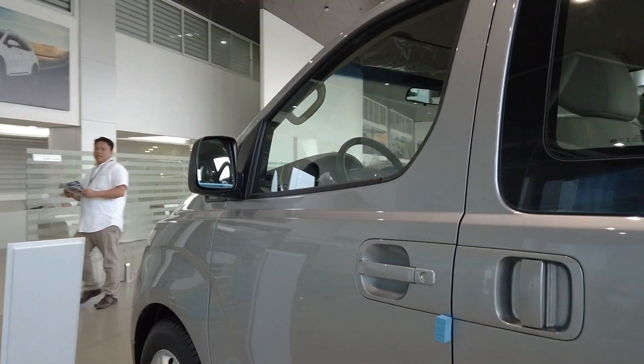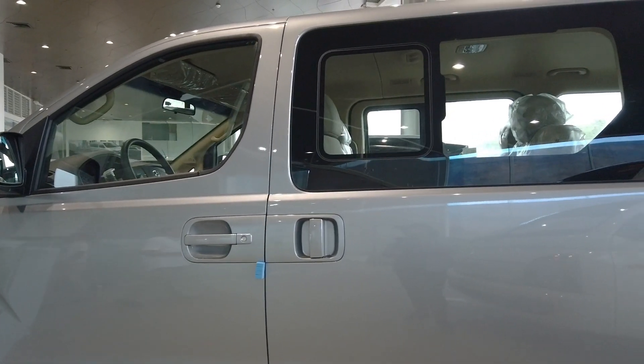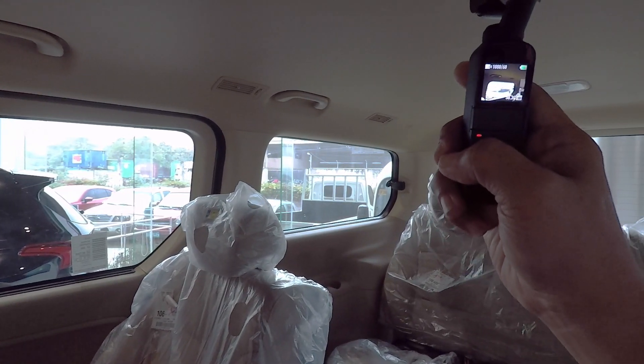Now we'll ask the in-charge so we can see what's inside the van. This is a ten-seater car — this is the inside of the Starex. Both sides can be open.